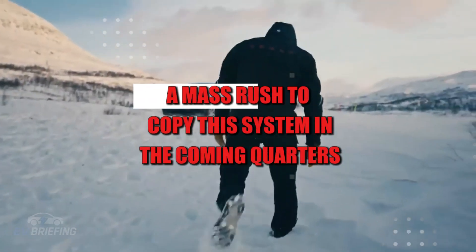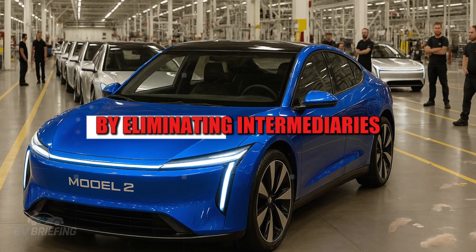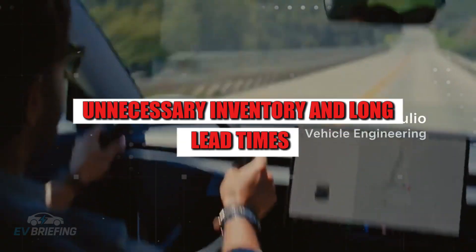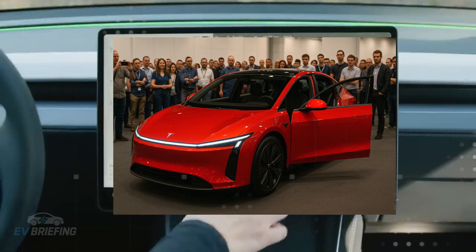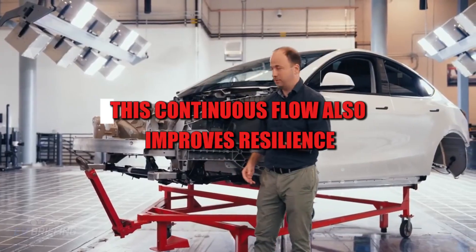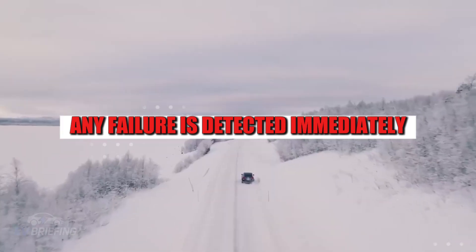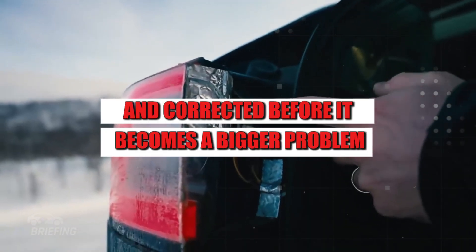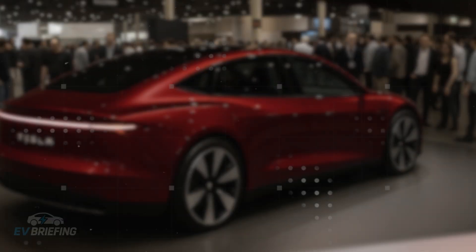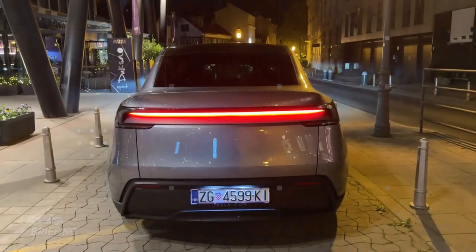Experts predict a mass rush to copy this system in the coming quarters. And there's another trick up their sleeve. By eliminating intermediaries, unnecessary inventory, and long lead times, Tesla created a nearly organic production cycle. Each step feeds the next with Swiss watch precision. This continuous flow also improves resilience — any failure is detected immediately and corrected before it becomes a bigger problem. This intelligent production architecture does more than save money: it protects delivery, ensures quality, and maintains pace even under pressure.